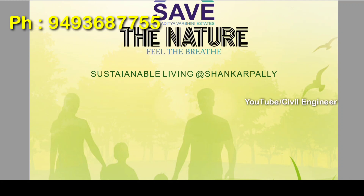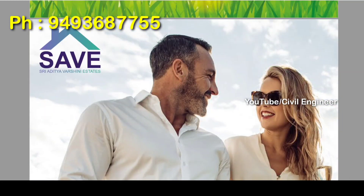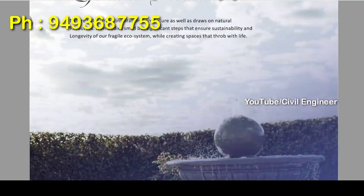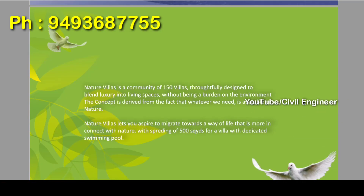We have investment and rental purpose here. Let me explain. We have a villa and we have a buyback option available.